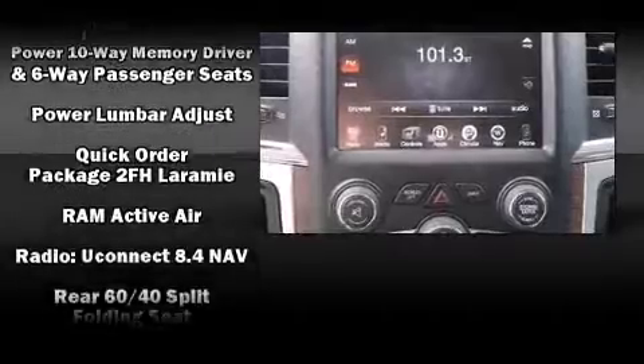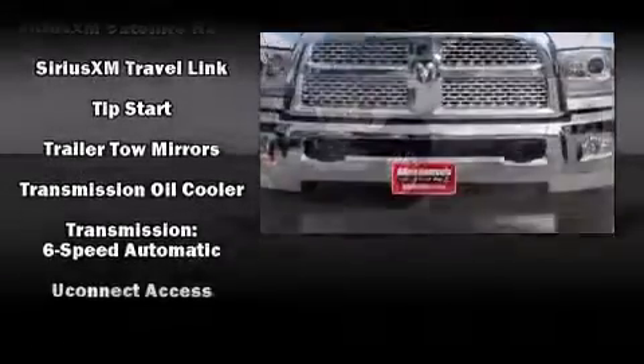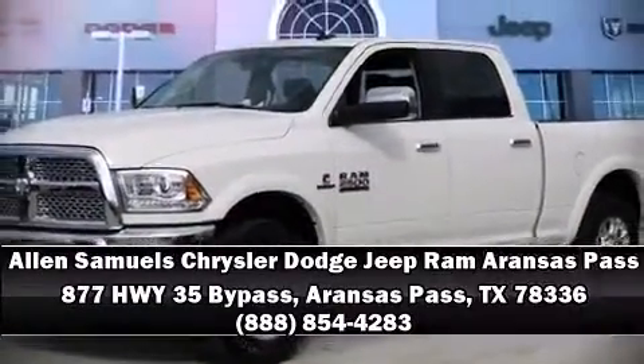Safety and maximum capability are assured via self-leveling rear suspension, which maintains optimal driving geometry. Our sales staff will help you find the vehicle that you've been searching for. Stop by our dealership or give us a call for more information.